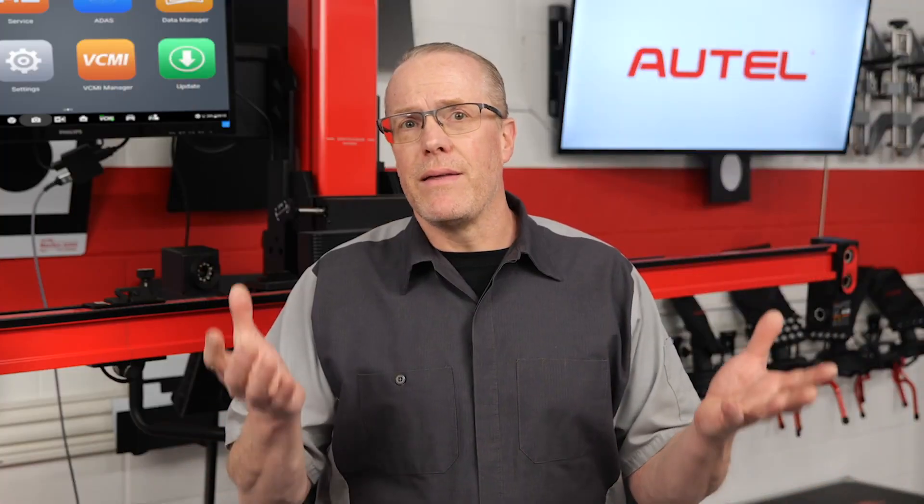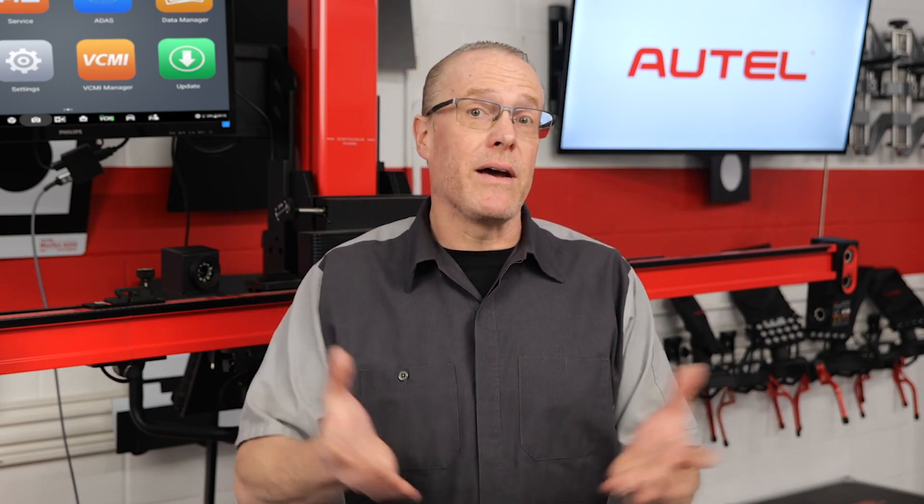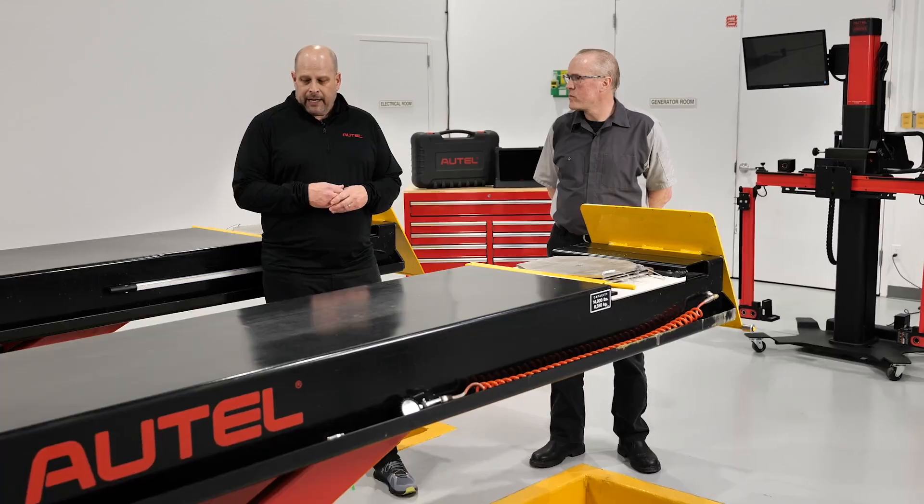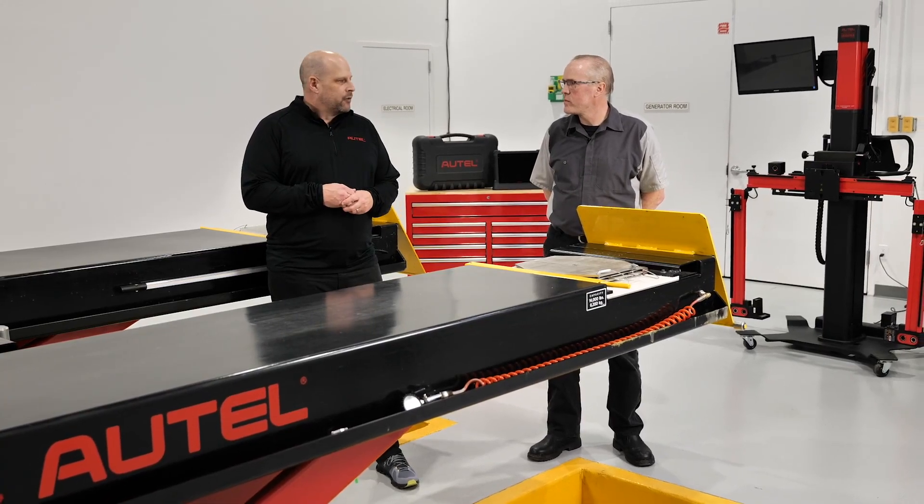Now I know what you're thinking — that all sounds great, but what's innovative about this and where does ADAS calibration come in? I had a chance to meet with Stuart Peregrin, Senior Executive of ADAS Sales at Autel. He walked me through what makes the ADAS Baymax lift so unique.